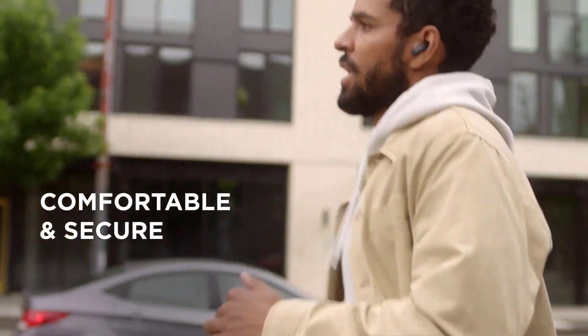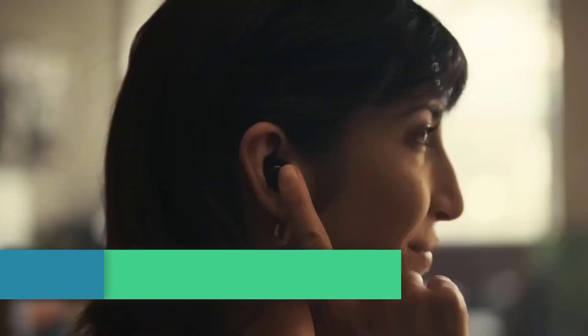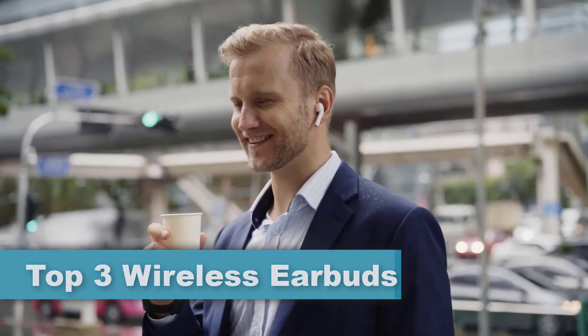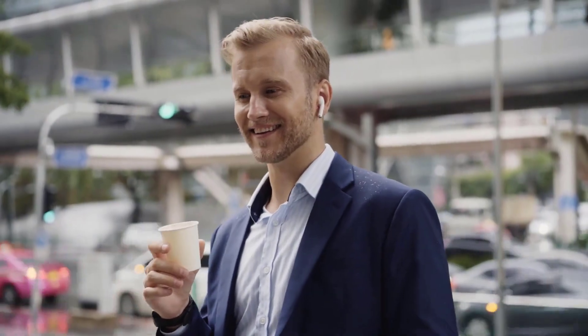Hello, welcome to our channel. In this video, we'll be exploring the best wireless earbuds available in the market. With the increasing demand for wireless audio technology, it can be overwhelming to find the right pair of earbuds that fits your needs.